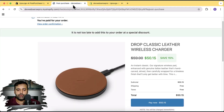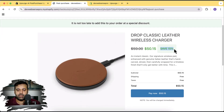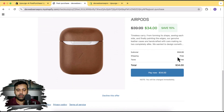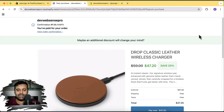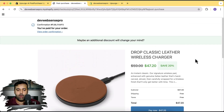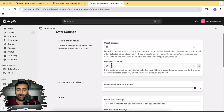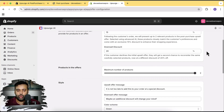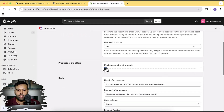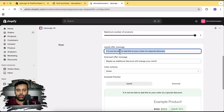My upsell offer is giving a 15% discount. If a customer declines that offer, it gives them another offer — the downsell offer — with even more discount. So first we show the 15% discount as the upsell, and when someone declines, we show them a 20% discount, which will increase the number of orders. You can also show one or two products on your upsell offer, and there's a message shown at the top.